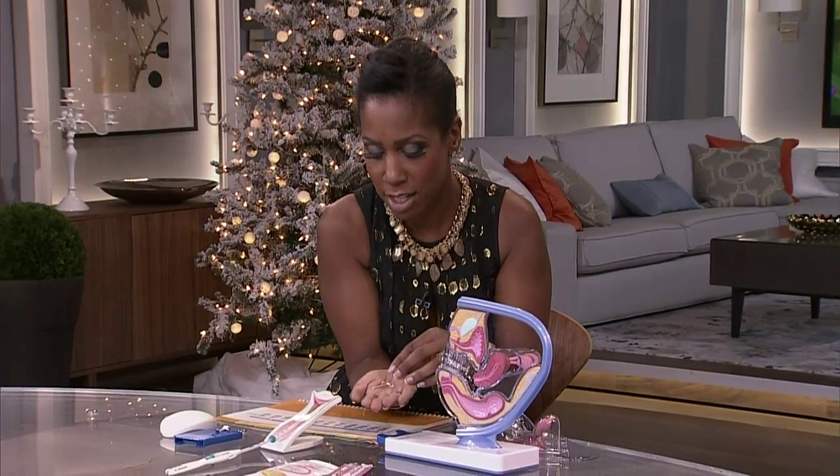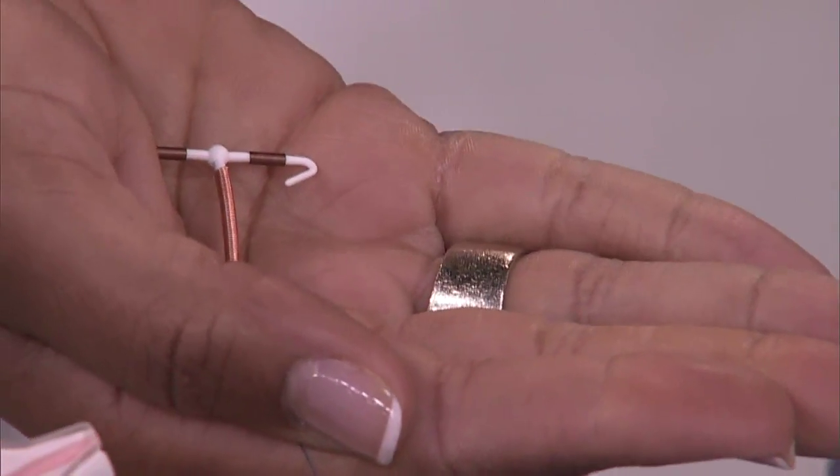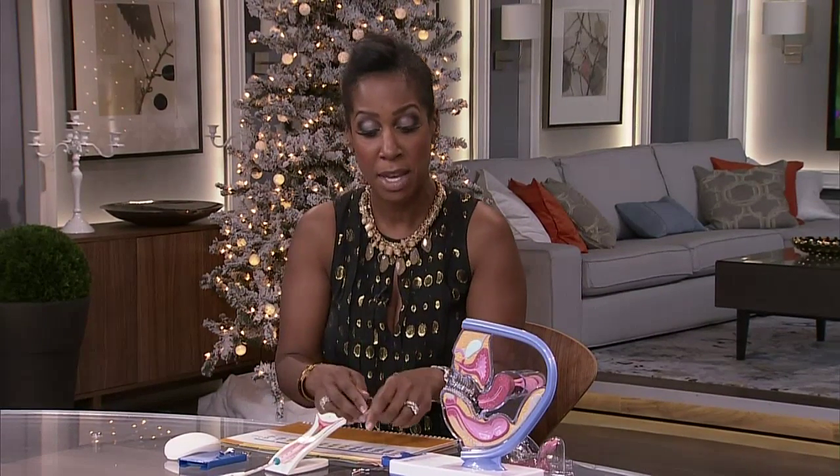The intrauterine system is actually the most effective because it has both hormone and a mechanical effect. There's also the copper IUD - an intrauterine device without hormone - that creates an environment in the uterus not conducive to implantation. All of these aren't right for everybody. If you can't use estrogen, something without estrogen - like a barrier with spermicidal gel backup - might be appropriate.